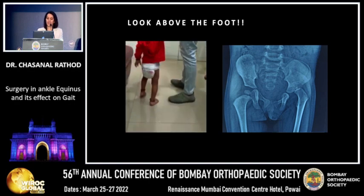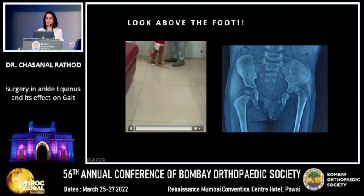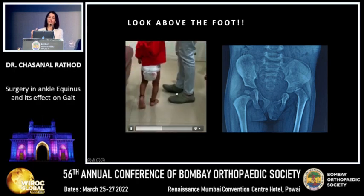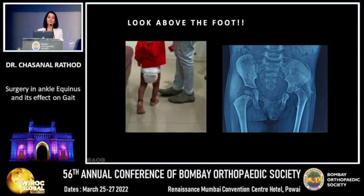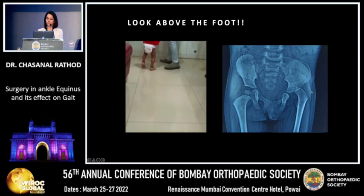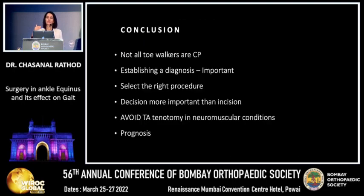We always need to look above and beyond the foot. One child referred for toe walking and Botox was found on PBH X-ray to have a neglected DDH, neglected until age four. We need to assess one or two joints above as well. To conclude: it is important to establish a diagnosis; the decision on what surgery to perform and at what age is critical; TAT-notomy should be totally avoided in neuromuscular conditions; and prognosis must always be explained to parents beforehand.